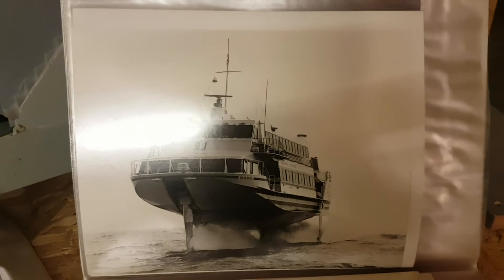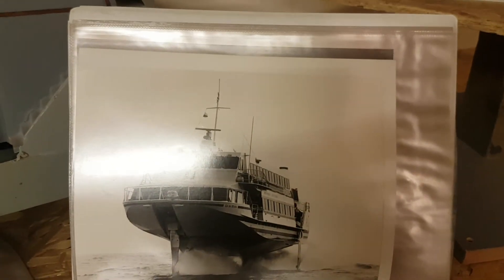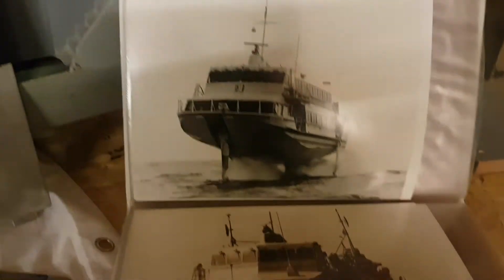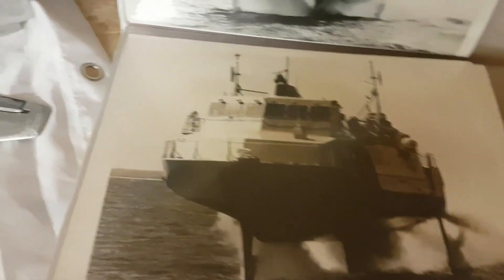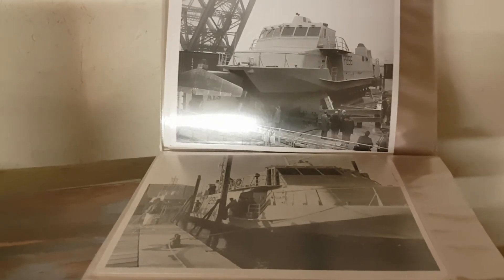photograph of the BNI jet foil called Coonamara, another one here, and there's HMS Speedy. I have several hundred photographs of HMS Speedy and the passenger version of the Boeing jet foil.